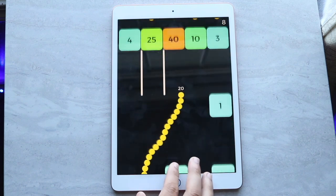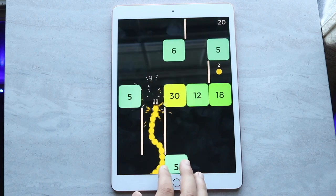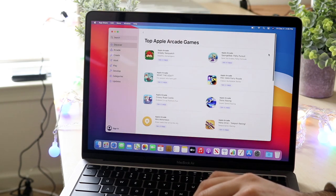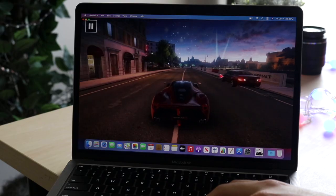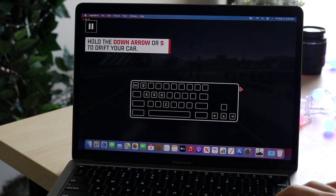This 10.2 inch iPad is definitely going to handle everything you throw at it, and the software experience is going to be great because it's getting software updates for a very long time. It'll rival something like the 13 inch MacBook in some ways, though the MacBook will probably still outlast it. For that price tag, it's very hard to compete.